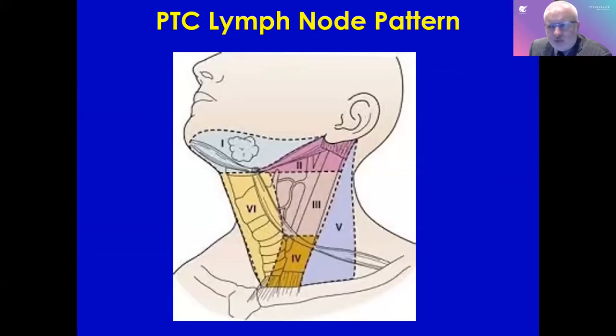Sometimes when we have patients come for evaluation, we find that there is a lymph node. The diagram I have up here is to let you know that when doctors think about lymph nodes in the neck, we have different levels — level one through six. The level around where the thyroid sits is level six.